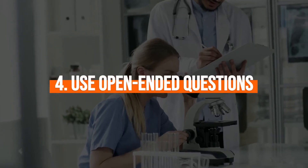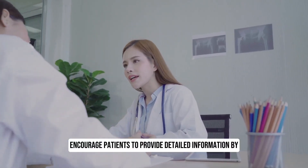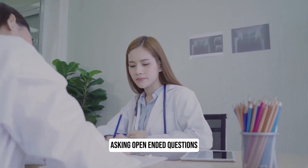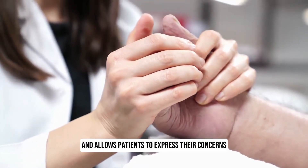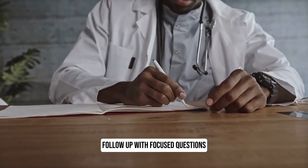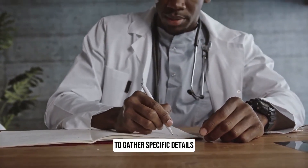4. Use open-ended questions. Encourage patients to provide detailed information by asking open-ended questions. This helps to elicit more relevant history and allows patients to express their concerns. Follow up with focused questions to gather specific details.